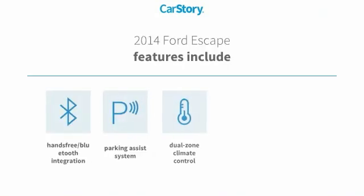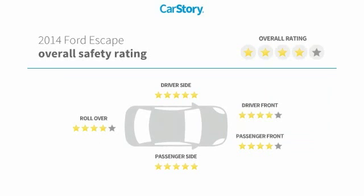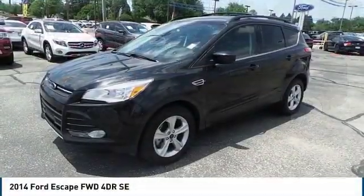Features include a parking assist system, rear view camera, and hands-free Bluetooth integration. Come test drive the 2014 Ford Escape.